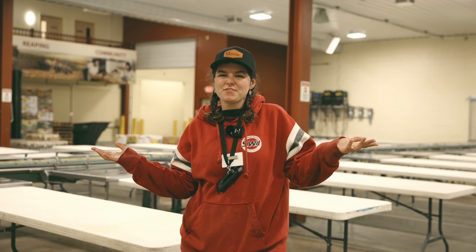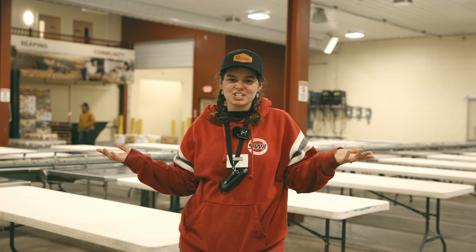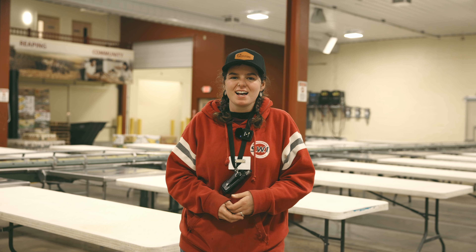That's our morning shift. We packed 1,585 boxes. They are ready to get shipped out to our outreaches. Thank you for watching.